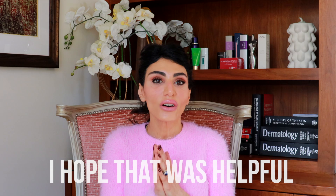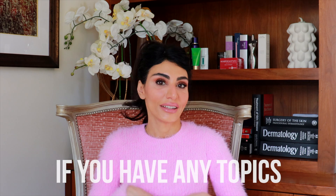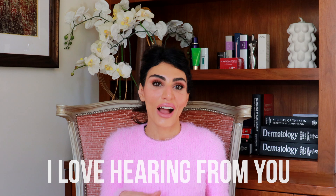I hope that was helpful. Comment your questions below and I'll try to do a follow-up video answering them. If you have any topics you want me to cover, don't hesitate to comment and let me know — I love hearing from you. Until next time, bye!